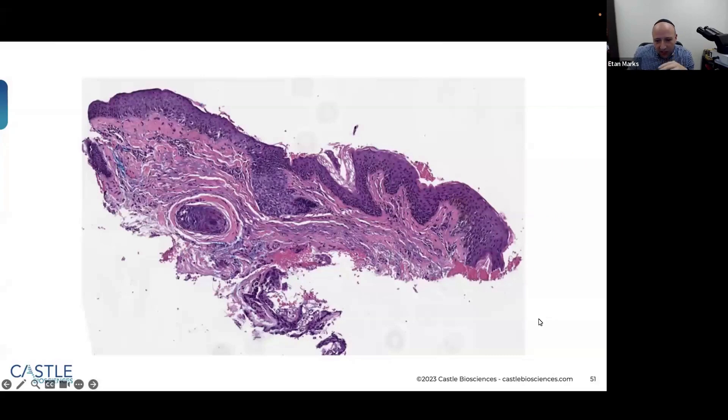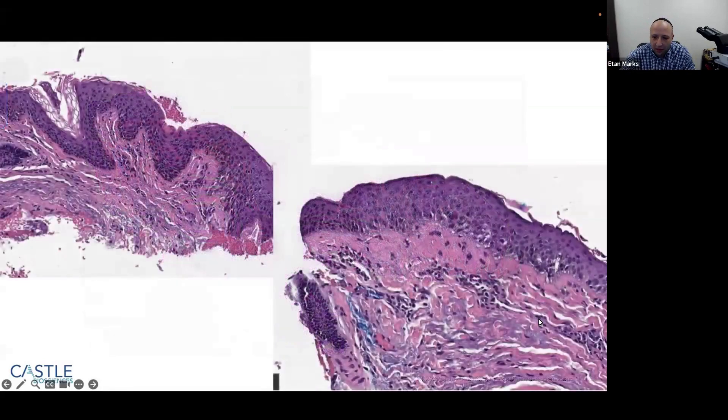At lower power, there are melanocytes throughout the dermoepidermal junction that look slightly enlarged and a little atypical, but with inflammation and significant solar elastosis — this could just be a solar lentigo or seborrheic keratosis at this power. On higher power, the melanocytes are fairly atypical — angulated — and there appears to be some pagetoid spread. I would get a SOX10 or even PRAME to highlight these cells and make sure I'm not missing a subtle MIS. There is papillary fibroplasia, which is more worrisome than a normal solar lentigo.